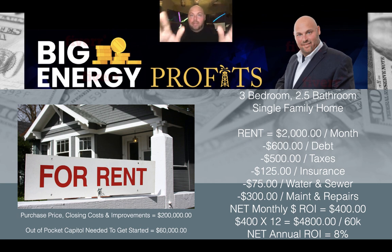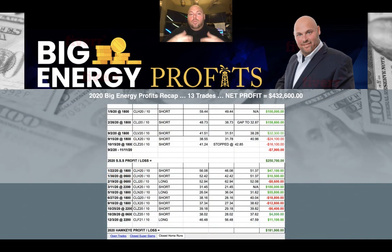I have real estate holdings and I believe in being diversified. But I could use the same $60,000 in a different manner and eliminate a lot of those issues. There's always risk — risk in real estate, risk in the market. But with that same $60,000, used over and over again, never just using our capital like a down payment, we could have taken 13 trades during the calendar year of 2020, utilizing that same $60,000 over and over again. And with those 13 trades, combined with winners and losers, we could have returned over $400,000.